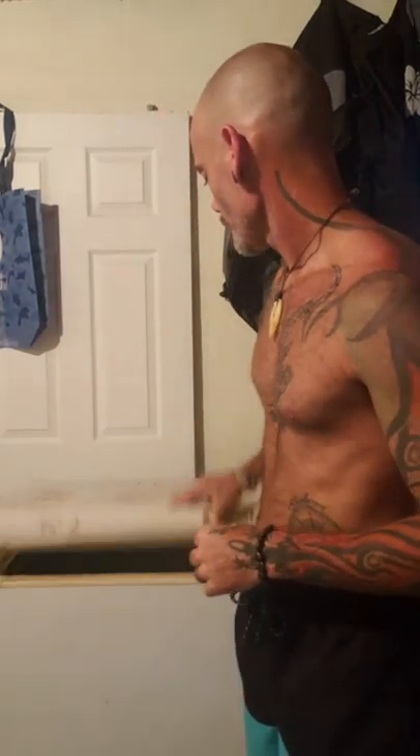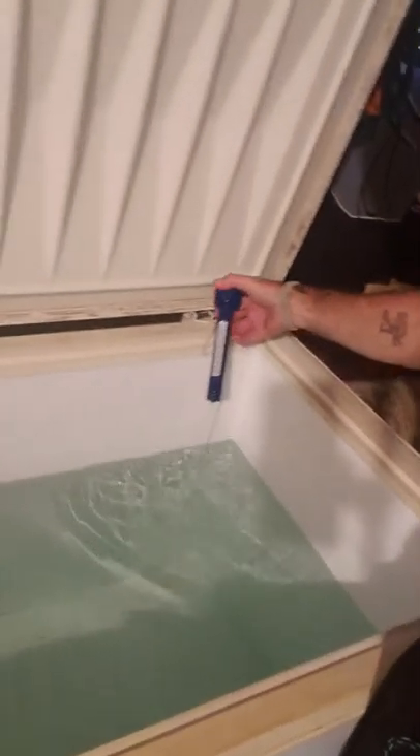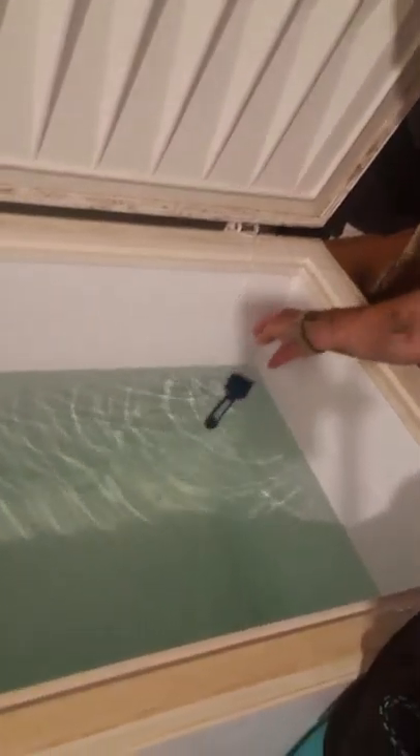What you see here behind me is a 12.8 cubic foot chest freezer set to its coldest setting. It is full of water. It's just above 40 degrees, and to verify how cold this is, you can see there's ice forming.